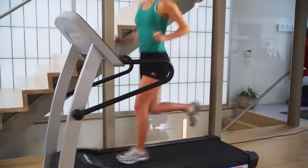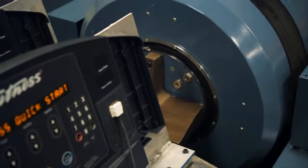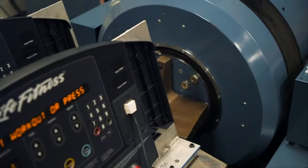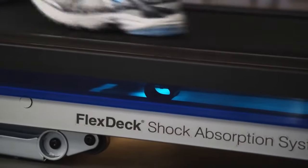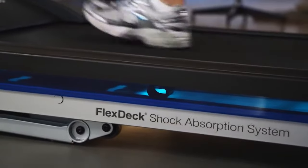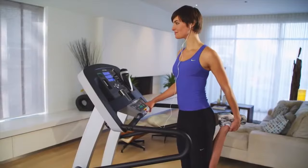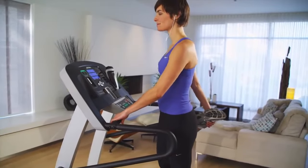Life Fitness treadmills bring the joy of running to every home by creating engaging products that last the test of time. Our reliability experts test the F1 Smart for thousands of hours and simulate over 5 million footfalls to make sure it will stand up to your workouts for years to come. So go ahead, push yourself — the F1 Smart was engineered to keep up with you.